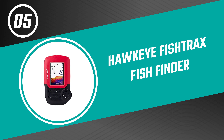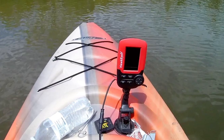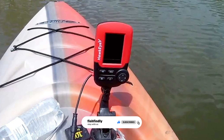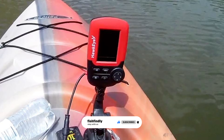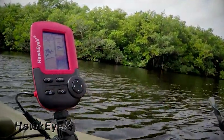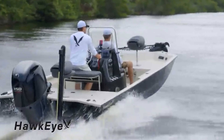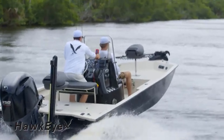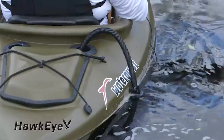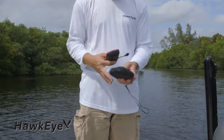Number five: the Hawkeye Fish Trax Fish Finder. This fish finder from Hawkeye is one of the best fish finders on the market. This portable fish finder consists of a handheld display and a transducer that communicate with each other wirelessly. Both parts are waterproof and float, so you don't have to worry about dropping them in the water. It has a VertuView HD color display that depicts sonar data in a series of icons, providing valuable fishing data in an easy-to-understand readout.